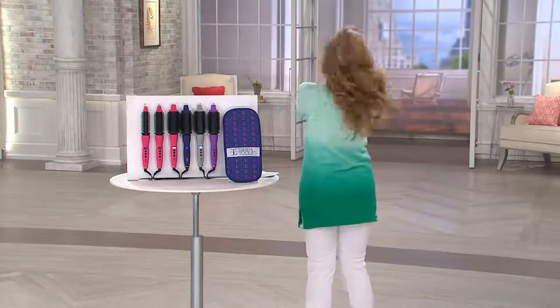Every single time I present the Perfecter it's already in advanced orders — you ladies cannot get enough of them. I am among you because I now have two different sizes. It basically is the big problem solver when it comes to hair. It does what so many different tools should be doing, and it does them perfectly — no pun intended. It smooths, directs, lifts, volumizes, curls, or straightens.